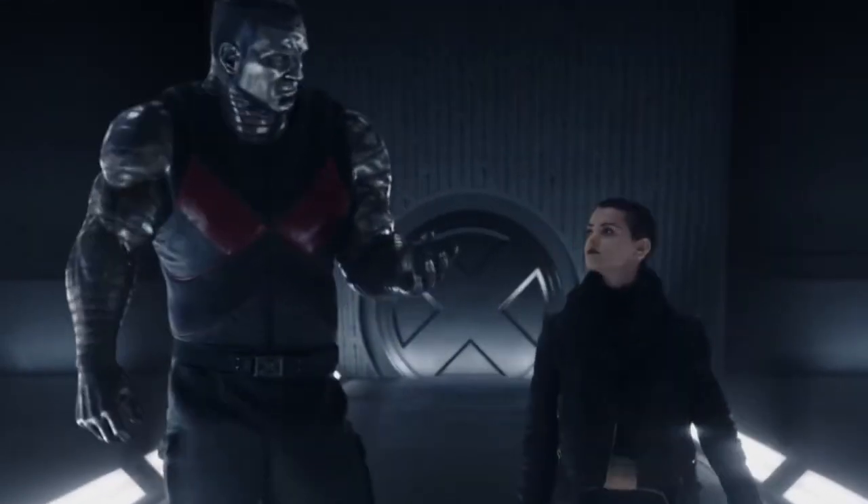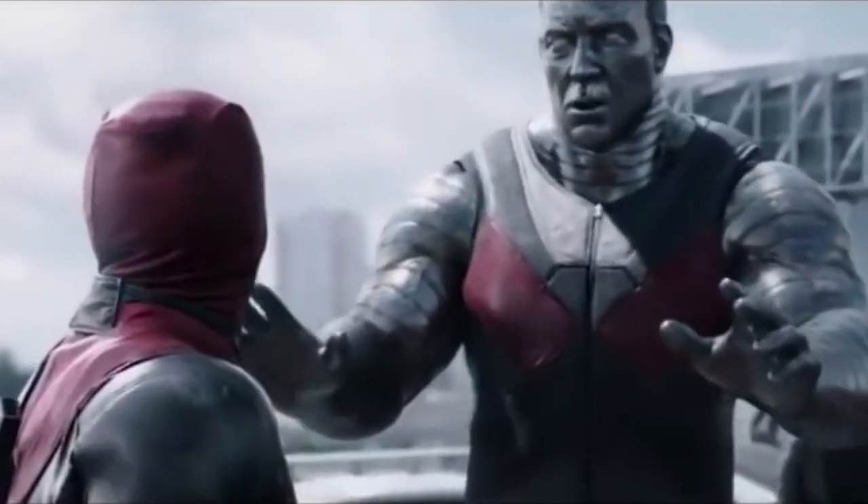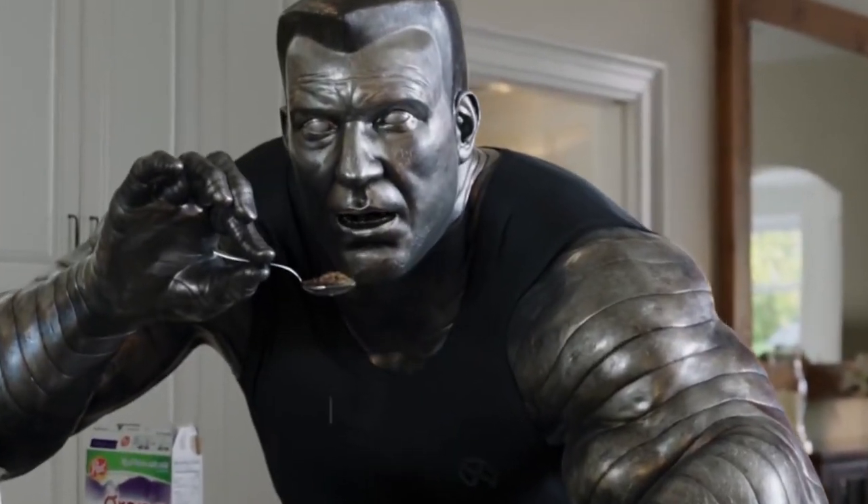It seems strange that one actor would do voice acting and the other facial expressions, but sometimes mixing and matching skills is exactly what you need to create a unique character.